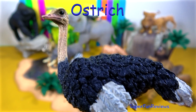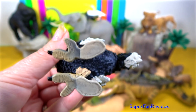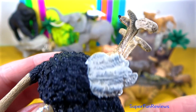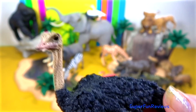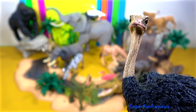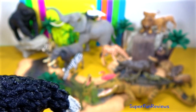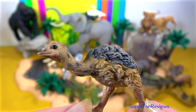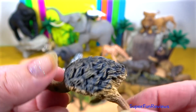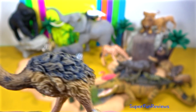The ostrich is the largest bird in the world. Even though it has wings, it can't fly, but it makes up for the lack of flight by running very fast. This is a male bird. The males have black feathers with some white on the underside and tail. The females are usually grey in colour. The baby ostrich — each herd has one big nest where all the eggs are laid, so the entire herd can help to protect the eggs.